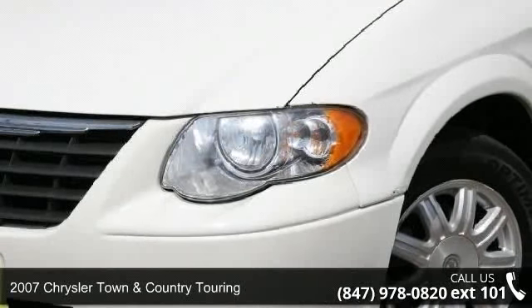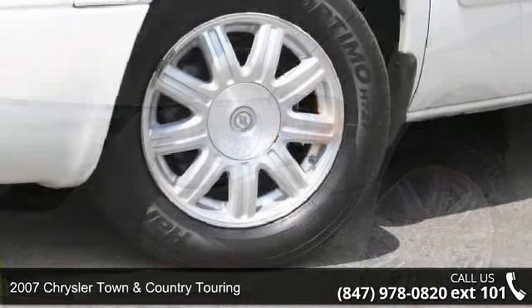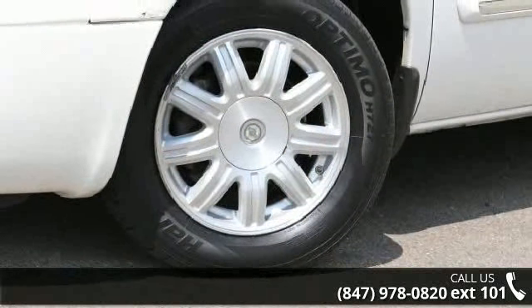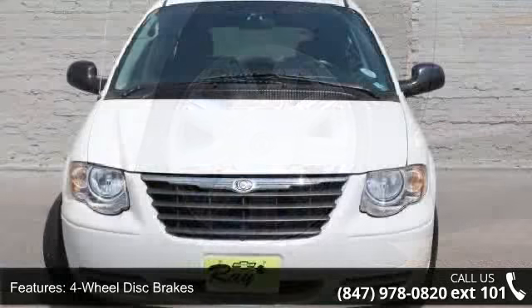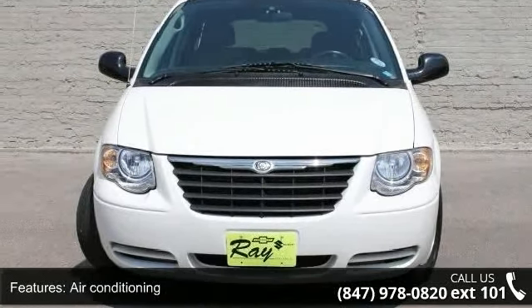Check out this 2007 Chrysler Town & Country Touring. If you are looking for an automobile with great features, look no further. This vehicle comes with a reliable 6-cylinder engine connected to a smooth shifting automatic transmission.